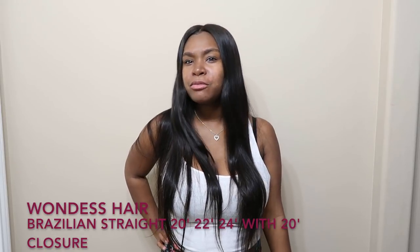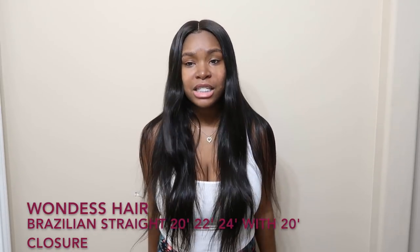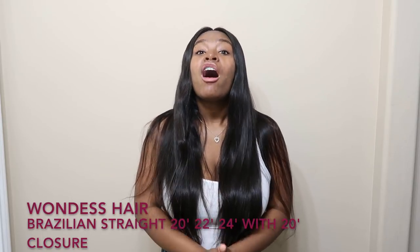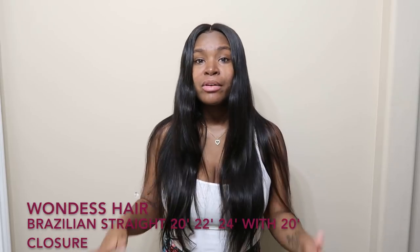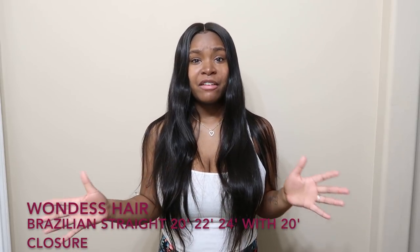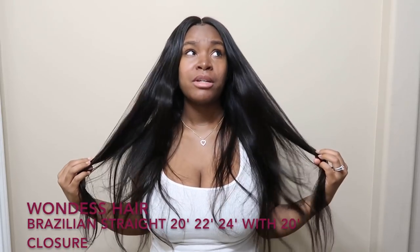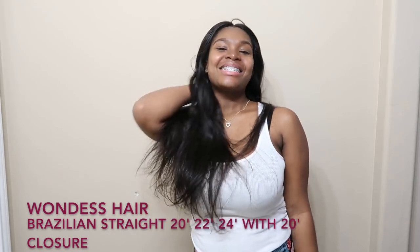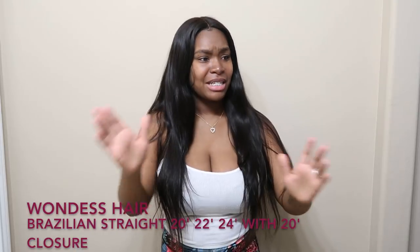I'm loving every bit of it. When I tell y'all this hair is as soft as can be — it doesn't shed, it doesn't tangle. I tested it out by seeing if the texture changes when you wash it. I washed it with Shea Moisture shampoo and conditioner and it's still fabulous — it did not lose its texture.